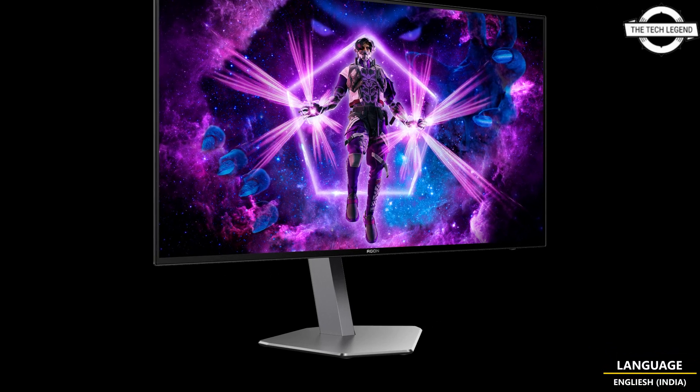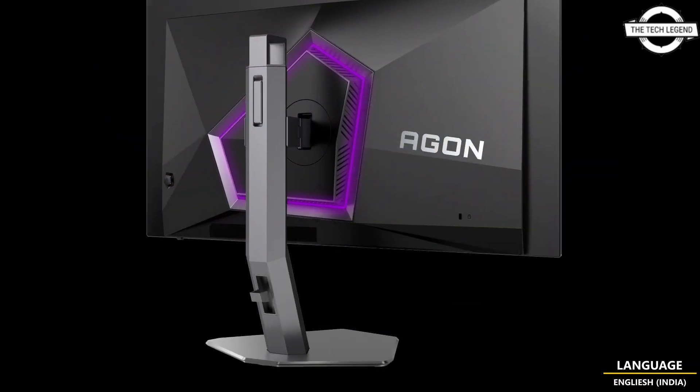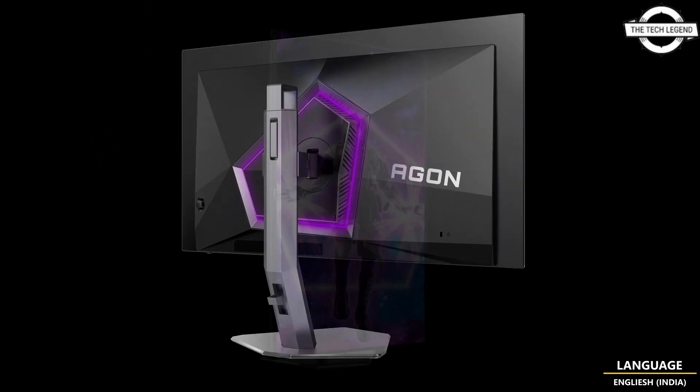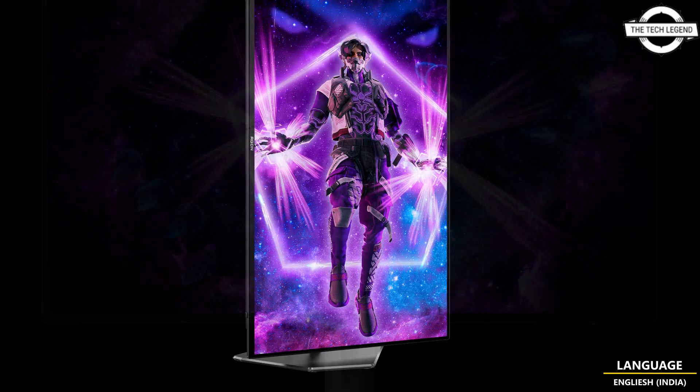Hello Friends, welcome to the TechLizzen Channel. Today I will talk about the AOC Agon Pro AG276QZT 27-inch 240Hz OLED Gaming Monitor.